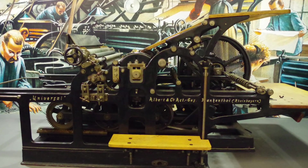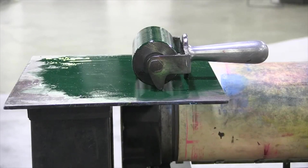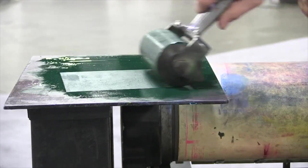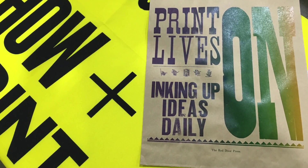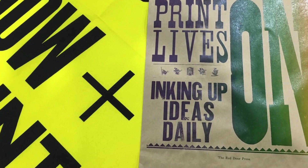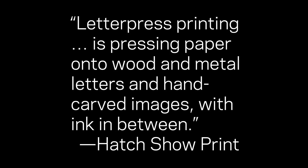Letterpress is more than just a contemporary trend that's back on the scene — it defined much of modern printing history. What is it in a nutshell? Relief printing. As best described, letterpress printing is pressing paper onto wood or metal letters and hand-carved images with ink in between.